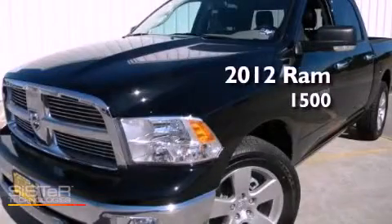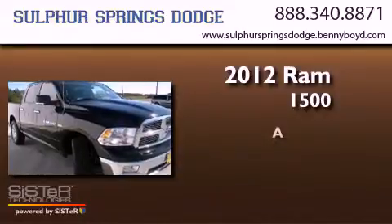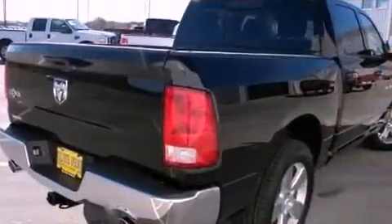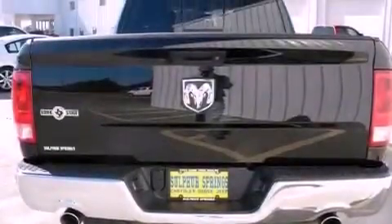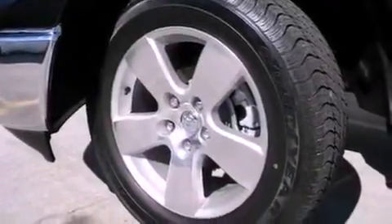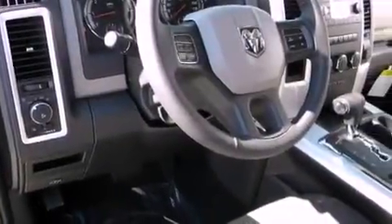This is a brand new 2012 Ram 1500. Features include a low tire pressure indicator, air conditioning, cruise control, a Sentry key theft deterrent system, front and rear floor mats, a stability control system, halogen headlights, an anti-lock braking system, heated side view mirrors, and aluminum wheels.